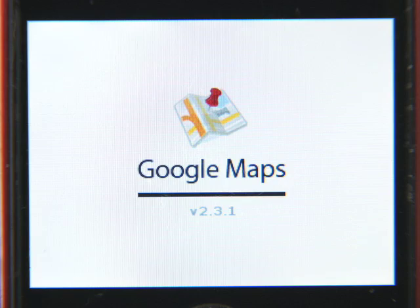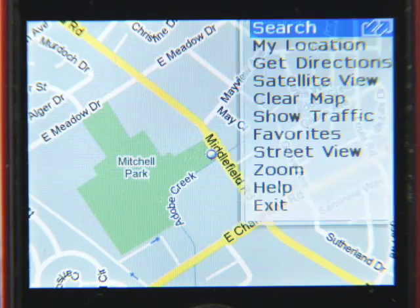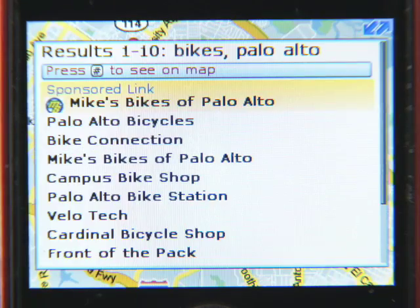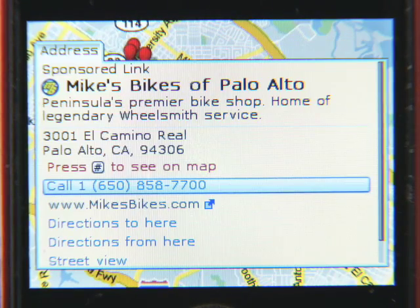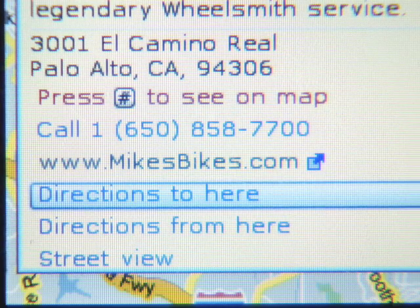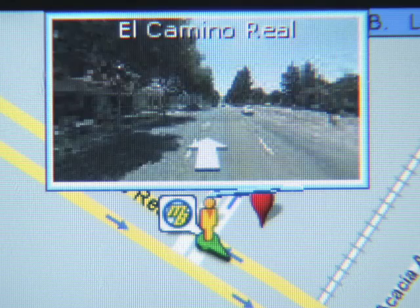Here we are in Google Maps. So let's search for bikes, and Google Maps for Mobile will show results nearby. Here you go — Mike's Bikes in El Camino in Palo Alto. You can call, get directions, and using Street View, even see the shop. Hmm, that place looks familiar.